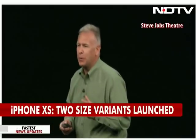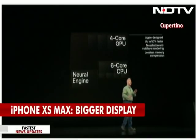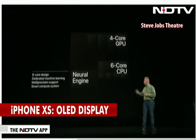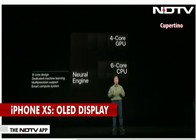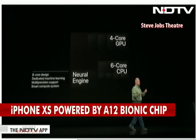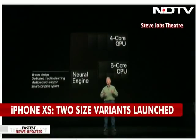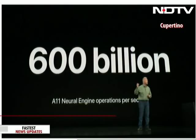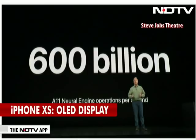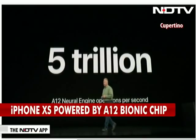But the real advancement — the real blow-away thing — is the neural engine. We introduced the first neural engine last year with the A11 Bionic. With the A12 Bionic, we take it much further. The A11 was a two-core design; the A12 has an eight-core dedicated machine-learning engine. It has a smart compute system that analyzes neural network data and decides on the fly whether to run it on the CPU, GPU, or neural engine. The A11 could process 600 billion operations per second; the A12 Bionic processes 5 trillion operations per second.